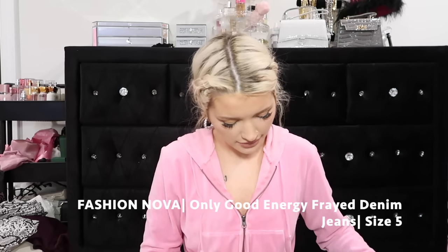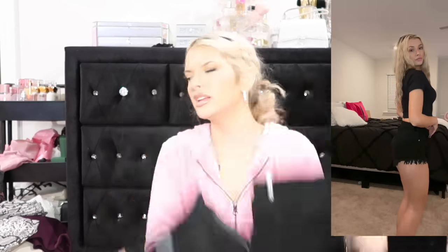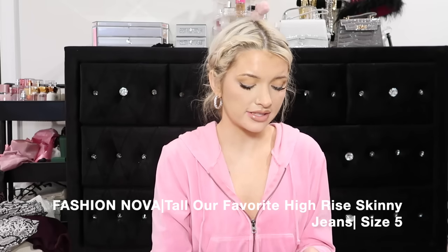We have another pair of shorts - the same shorts I showed you guys earlier but in black. These have a little bit of stretch. It's currently 1:25 in the morning. Why did I go crazy with the jeans? These are like some acid wash looking jeans from Fashion Nova - they're called the Tall Our Favorite High-Rise Skinny Jeans in gray, in a size 5. They have some distressing to the front - just cute grungy looking.